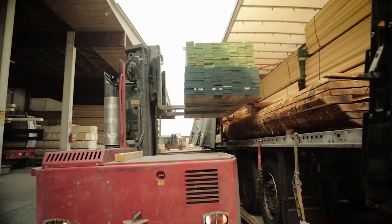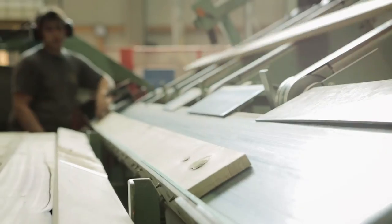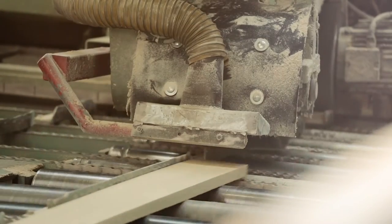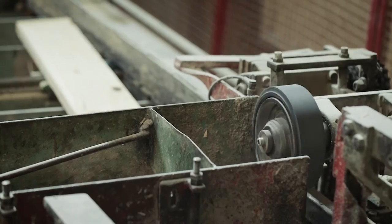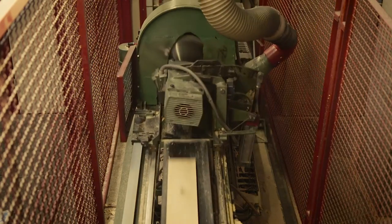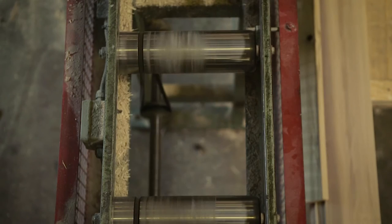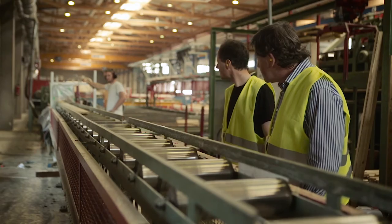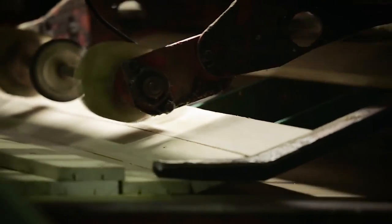We are Zübelin Timber, based in Bavaria in the southern part of Germany. At the moment we are manufacturing the CLT panels. The first step in producing CLT is to have endless boards which are cut to the lengths we need. The method we use to produce an endless board is called finger jointing, and after the finger jointing the boards are glued crosswise.